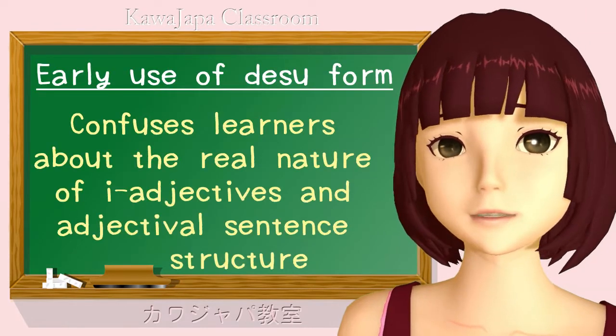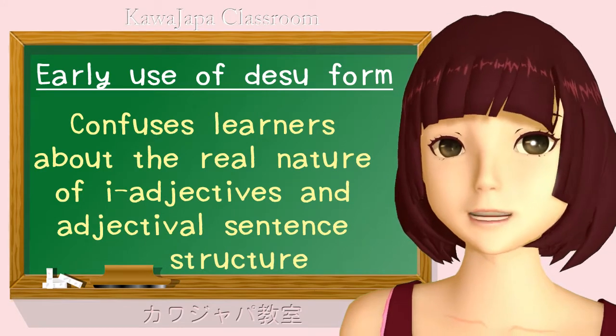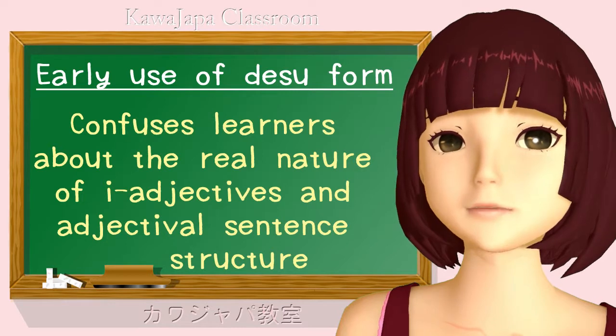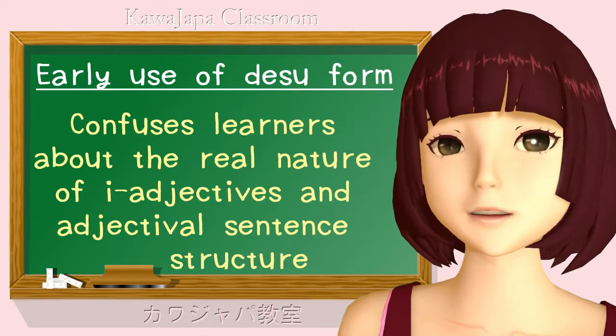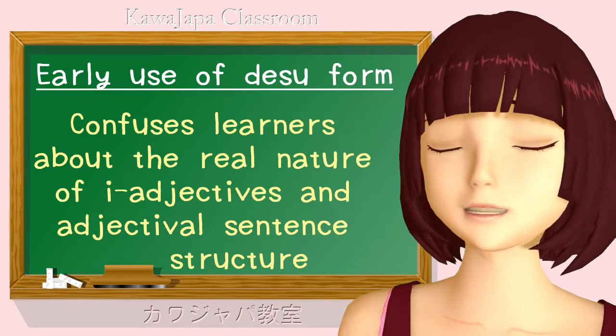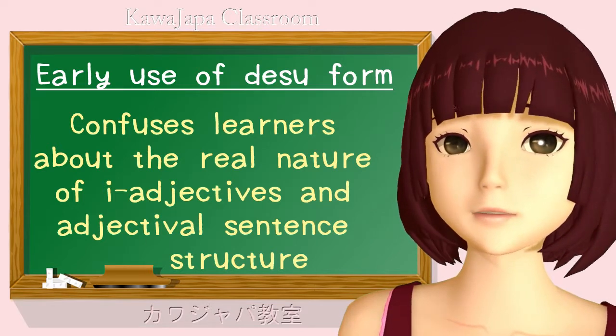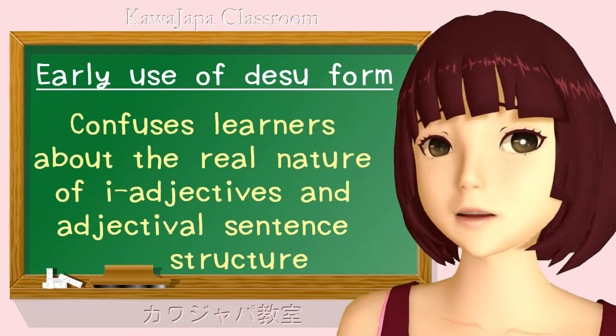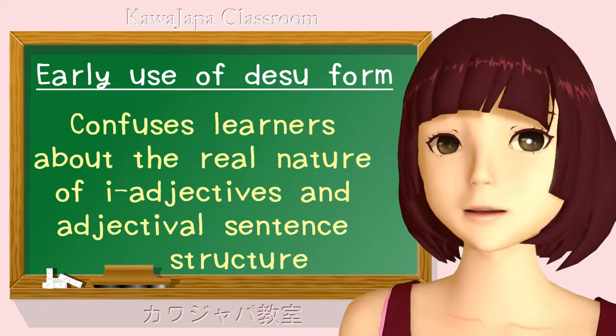Because i-adjectives don't use the copula — the desu or da — they already have it built into them. And starting to learn them with desu completely confuses people about the way i-adjectives really work. And i-adjective ending sentences are one of the three basic forms of Japanese sentence. So this isn't a small problem. However, it isn't the biggest problem either.